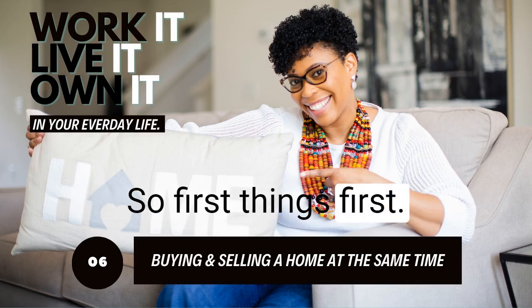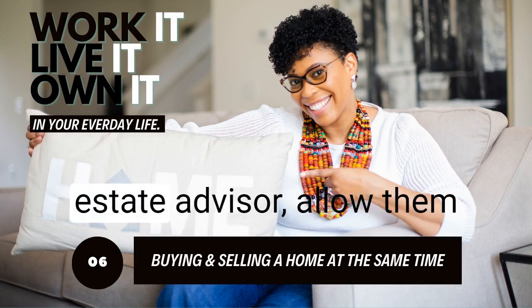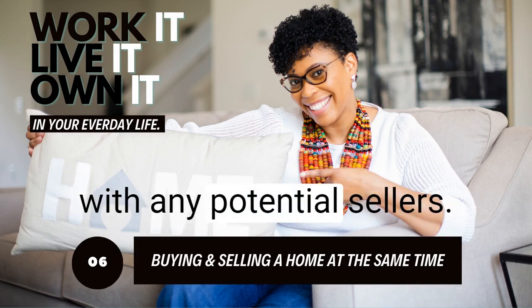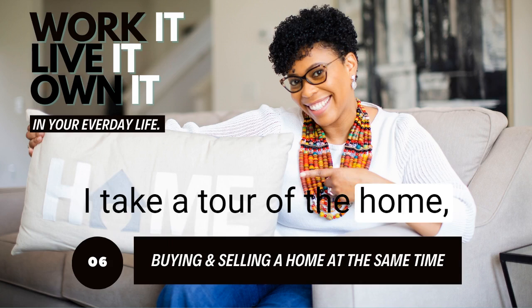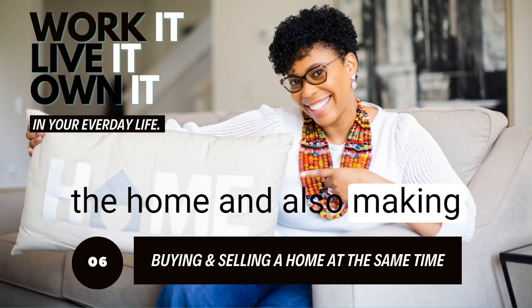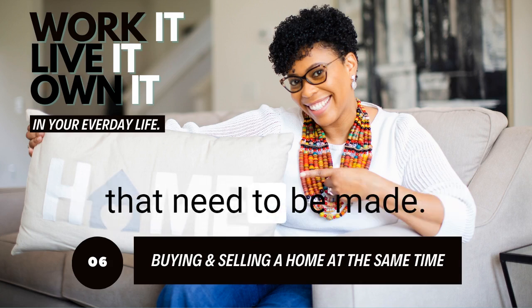If you're already working with a trusted real estate advisor, allow them to take a tour of your home. This is what I like to do with any potential sellers — I take a tour of the home, compliment them on the things they've done as far as taking care of it, and also make necessary suggestions regarding improvements that need to be made.